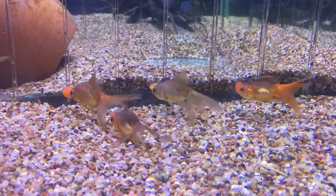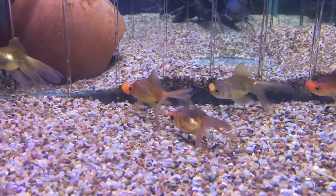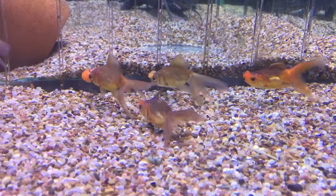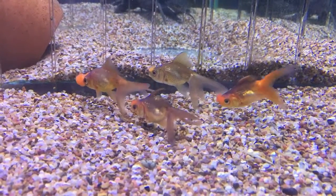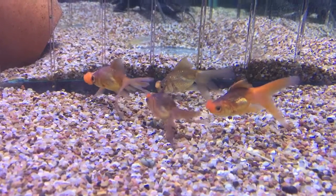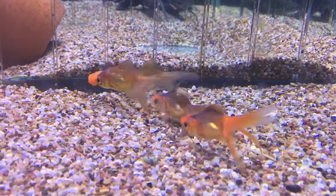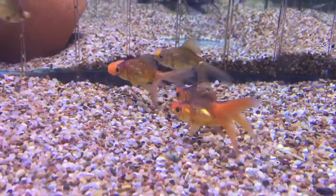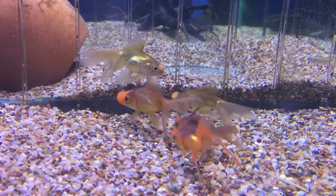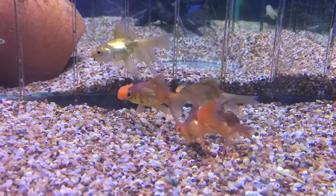We just got these fish in stock — they're called pom-poms, and they're a species of goldfish which are bred to have these big growths on their nose, big nostrils. I've only just got them in stock right now, so they need to settle in. Those growths get really quite large — definitely something different, but I'm not a pom-pom.